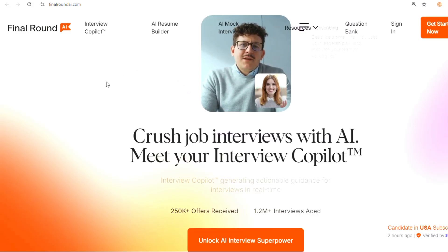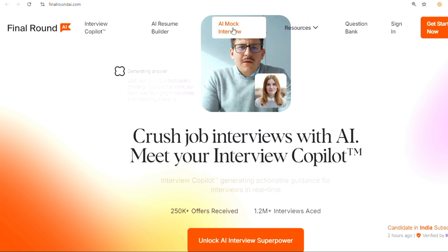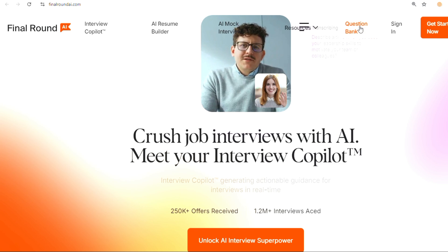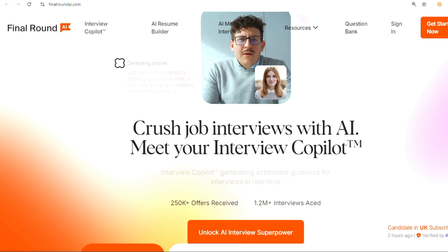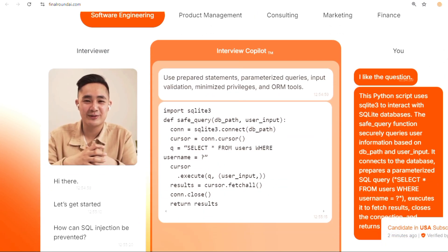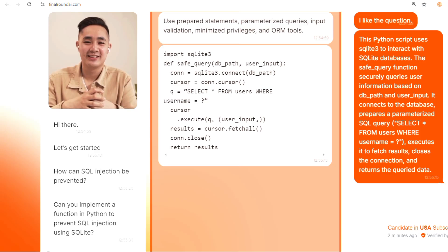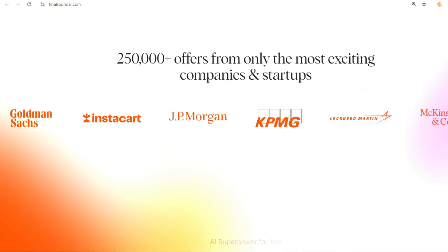Hey everyone, welcome back to the channel! Today we're diving into how you can use Final Round AI to answer product manager interviews. Final Round AI is an AI-powered tool designed to help you prepare for job interviews, especially for product management roles. It offers realistic practice scenarios, instant feedback, and tailored advice to boost your interview skills.